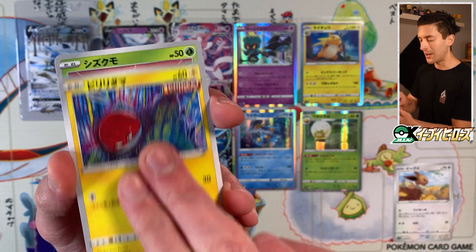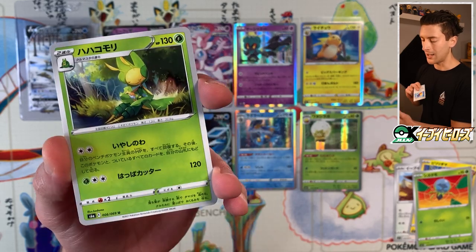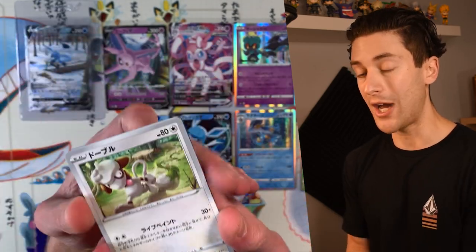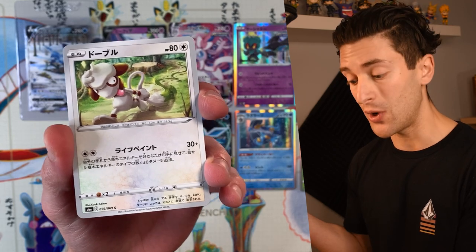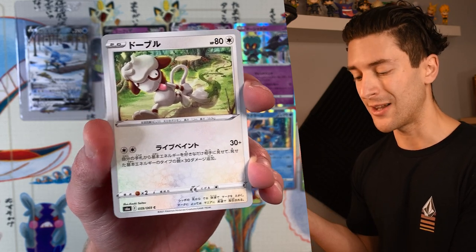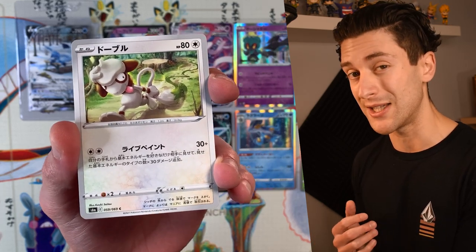We got Eevee, Electrike, Joltik, Crabominable, Hatterene. The problem when a set has so many super rares is that if you want to collect them, you can't really viably buy them as singles because they're so expensive. Each special art goes for around 6,000–7,000 yen in Japan; Umbreon and Sylveon are in the upper echelon. The VMAXes range from 10,000 to 40,000 yen. So even buying singles isn't viable. We got Sobble, Spinarak, Magcargo.